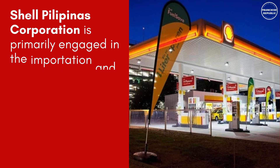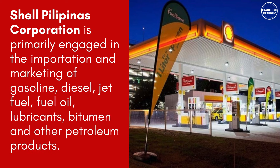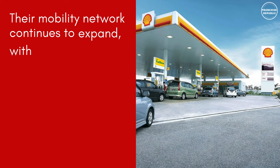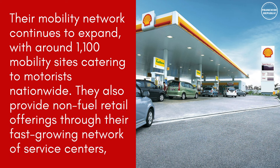Shell Filipinas Corporation is primarily engaged in the importation and marketing of gasoline, diesel, jet fuel, fuel oil, lubricants, bitumen, and other petroleum products. Their mobility network continues to expand with around 1,100 mobility sites catering to motorists nationwide.